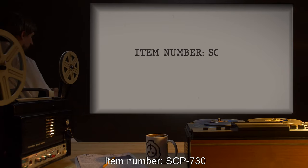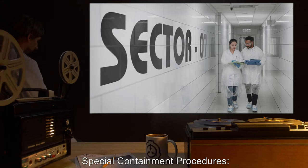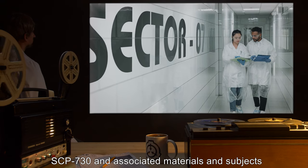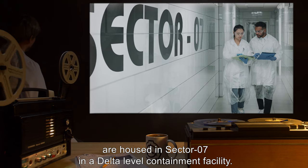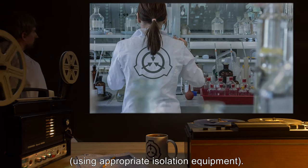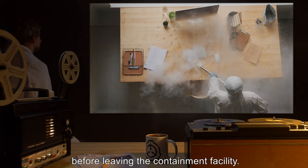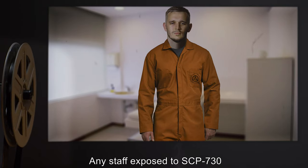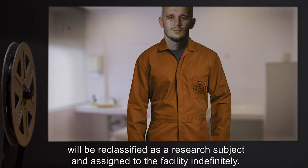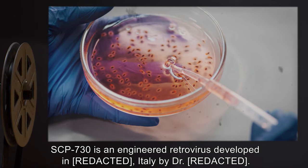Item number SCP-730. Object class: Euclid. Special containment procedures: SCP-730 and associated materials and subjects are housed in Sector 7 in a delta-level containment facility. Ongoing research necessitates regular staff interaction with affected materials using appropriate isolation equipment. Researchers are required to undergo 36 hours of isolation and decontamination before leaving the containment facility. Any staff exposed to SCP-730 will be reclassified as a research subject and assigned to the facility indefinitely.